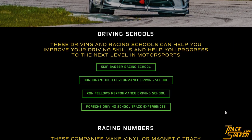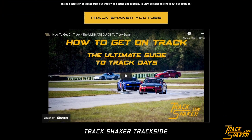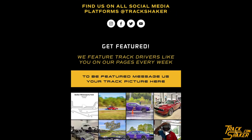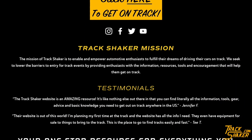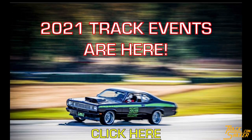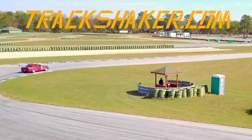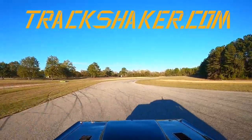We also have helpful links on things like racing schools and driving skills books, a videos page where you can watch any of the three TrackShaker video series, our team members page, and a place to contact or connect with TrackShaker. The TrackShaker website is the only free-to-use comprehensive resource that gives you everything you need to participate in a track day or HPDE event all in one place. Head to TrackShaker.com to learn how you can drive your car on a racetrack near you — it's never been easier to get on track.